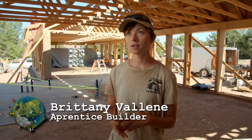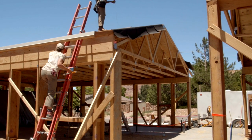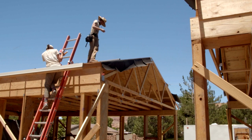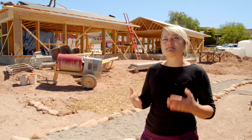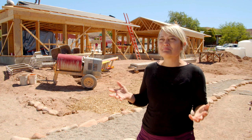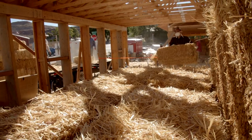I first heard about natural building in a permaculture class I took in college and was fascinated by a different way of building — building with what we have — and wanted to get more involved. Since I was a kid I'd wanted to learn how to build, and that can sometimes be intimidating as a woman to dive into that field. This created an amazing combination where I could learn and build in a way that I believed in. Our student interns join us in Moab for four building months. They don't have to have any building experience — we give them a quick orientation and then get to work, and they're here for the duration.